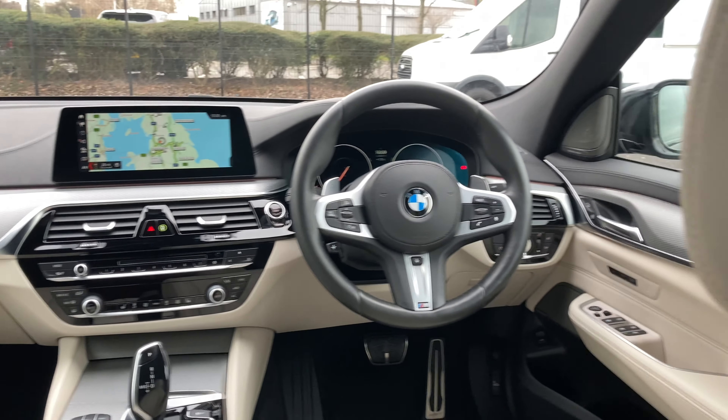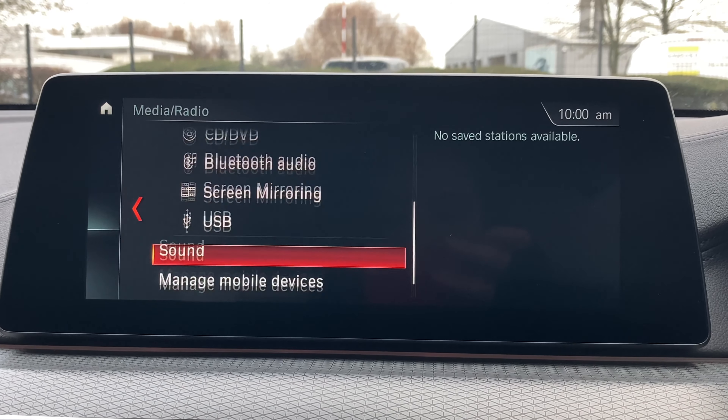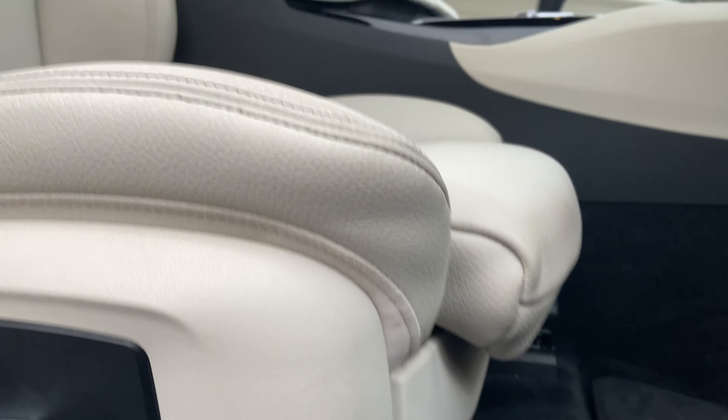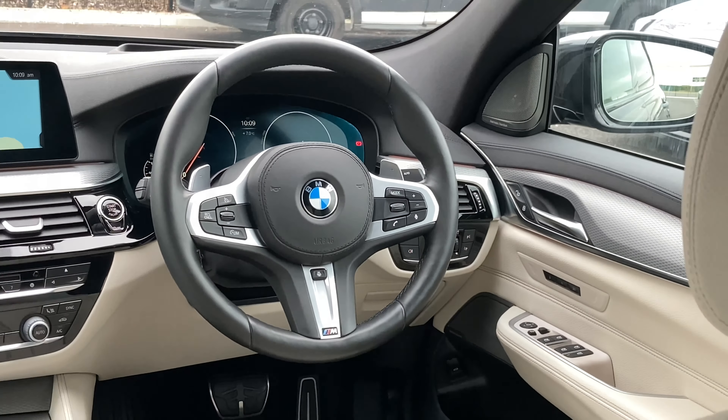This incredible 6 Series boasts a specification brimming with amazing options, which includes Harman Kardon and a head-up display, enhanced Bluetooth with wireless charging, Wi-Fi hotspot, navigation and parking sensors, M-Sport Pro Pack, heated front electric memory leather seats with lumbar support, heated multifunction steering wheel, and much, much more.